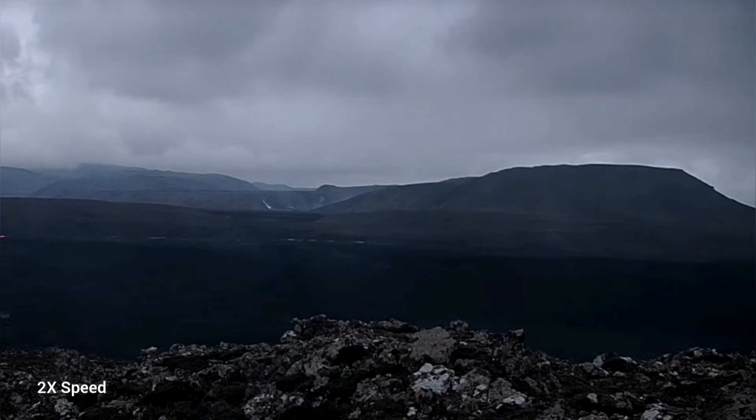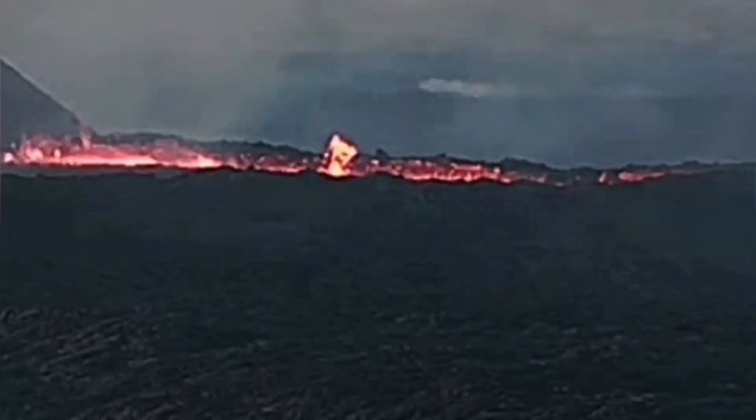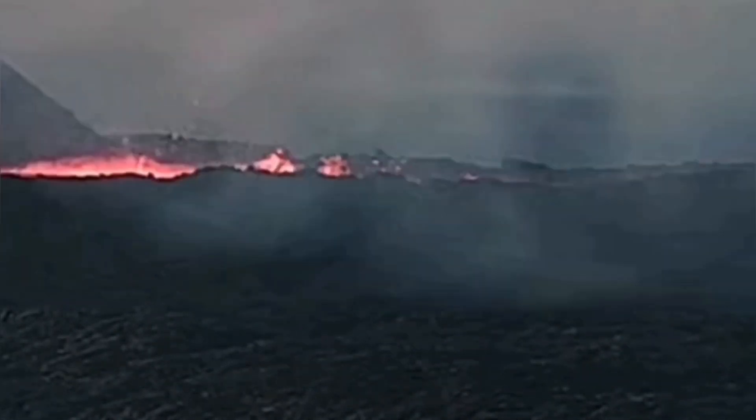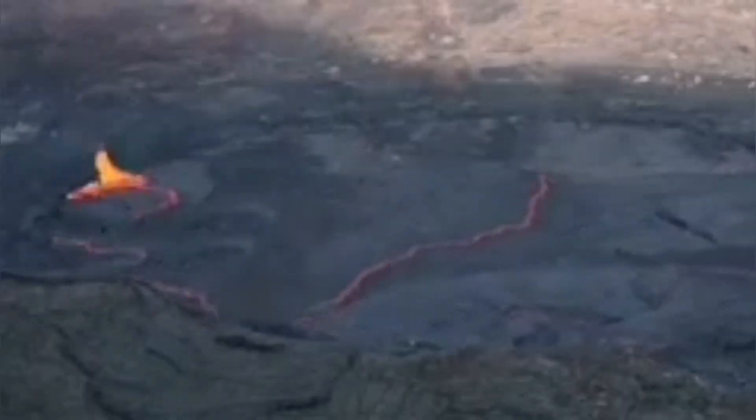Where has the lava gone? These are all the traces of lava you can see now, going toward Grindavik — not close to it of course. These are the remnants of it. The lava lake was drained; just a small amount remained. This is advancing and will gradually cool down if the volcano doesn't become active again.